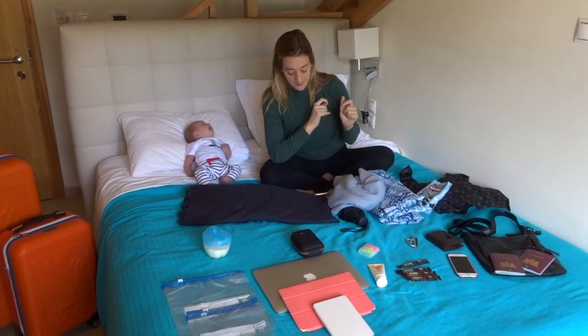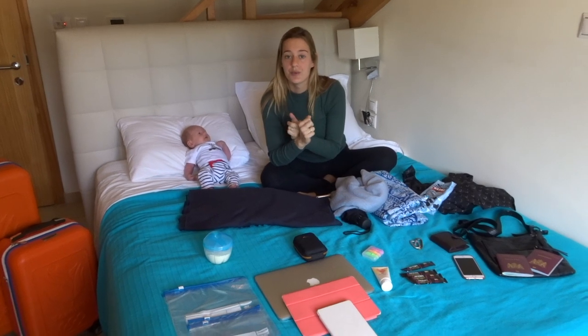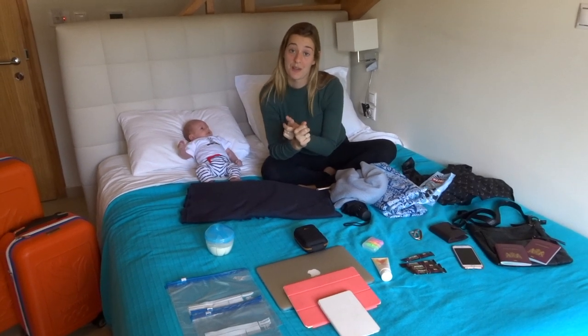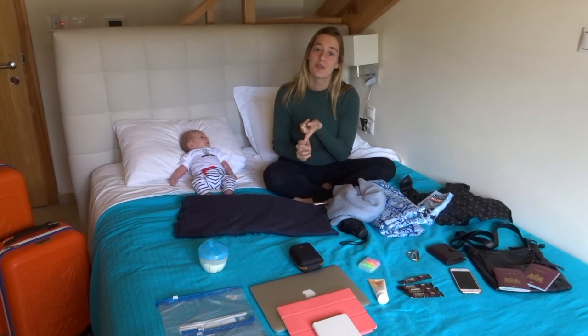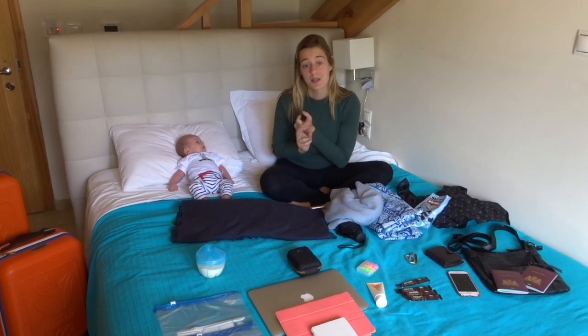Tip two: always ask if there is a water boiler in your room. If you are not breastfeeding and you are bottle feeding, you need a water boiler to boil the water - especially in countries where you cannot drink water from the tap.